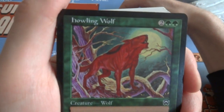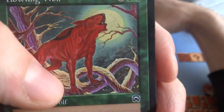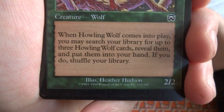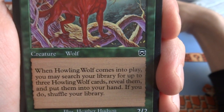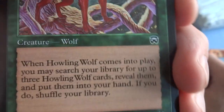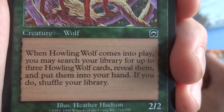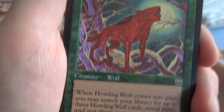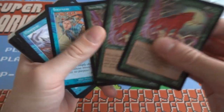Got a Howling Wolf — beautiful art. It's like a red-looking wolf just hanging out in the treetops, not even on the ground. You got the moon perfectly behind his head. Love the purples on the branch, really beautiful art. Good job Heather Hudson. Two and two green, creature wolf, it's a 2/2. When Howling Wolf comes into play, you may search your library for up to three Howling Wolf cards — pretty much get all four of your copies. Put them in your hand, you do shuffle your library. So once you get one and play it, you can get all other copies in your deck. Pretty cool and lovely art. Looks like — do I have four copies? I do! So cool — they come with their brethren.